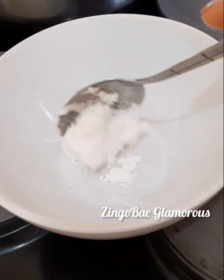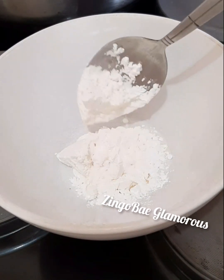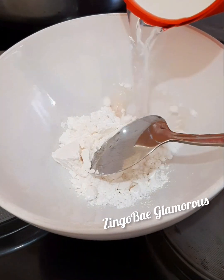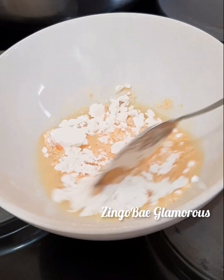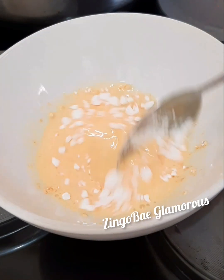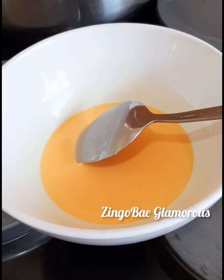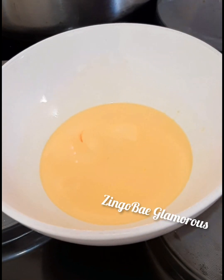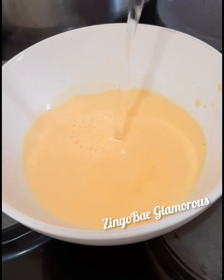The next thing is to make the custard to eat it with. In Nigeria, this is the way we make custard: put the custard powder and use cold water to dissolve it in a bowl. Then boil your hot water in a kettle and pour it into the custard mix.